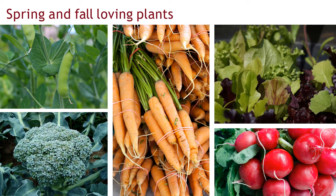Spring and fall-loving plants thrive in the cooler weather, and often these types will become bitter or try to flower when things warm up and get too hot. Consider growing things like peas, broccoli, carrots, lettuce, and radishes, either in the early spring or in the late summer for a fall harvest. We are in about mid-May right now, so there's still time to grow some of these items for a spring harvest.